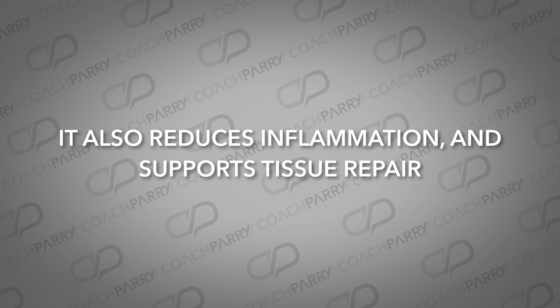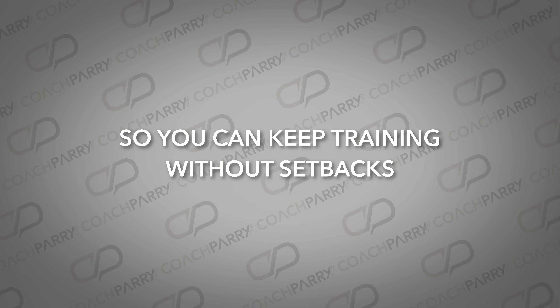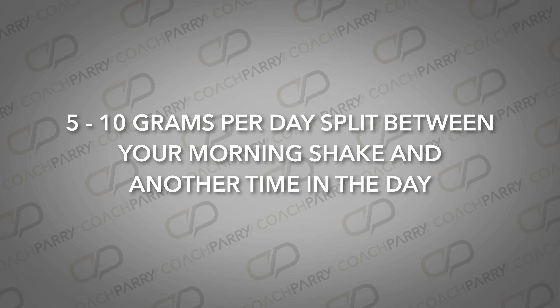L-glutamine will help to restore those levels, helping you recover faster and improve your immune system. It also reduces inflammation and supports tissue repair so that you can keep training without setbacks. What's particularly interesting about L-glutamine is its role in combating post-run fatigue. If you've ever woken up feeling completely wiped out after a tough session, L-glutamine can help stabilize your energy levels and reduce the stress on your body. For runners, the ideal dose is 5 to 10 grams per day, split between your morning shake and another time later in the day.